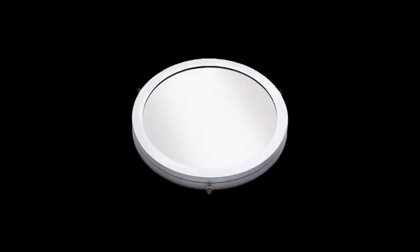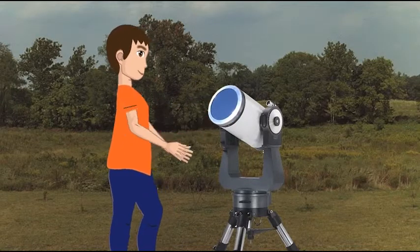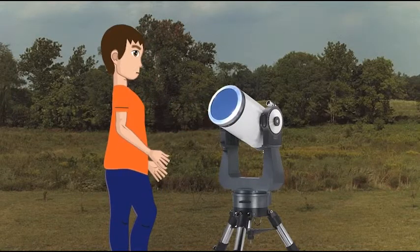And observing is not only limited to nighttime. A solar filter will let you view the sun. Remember to never, never, never look directly at the sun. The solar filter is a special filter made just for looking at the sun safely. It goes over the entire end of the telescope. Then, and only then, can you look at the sun.